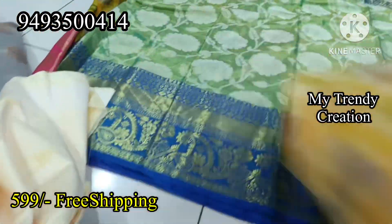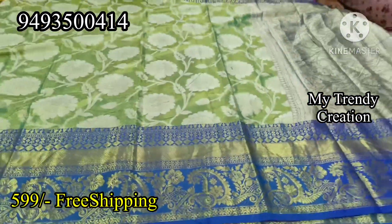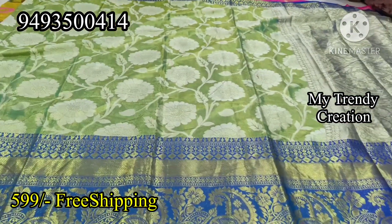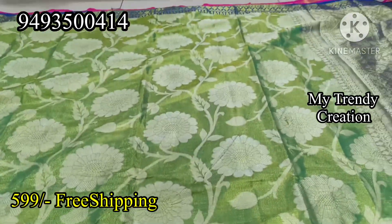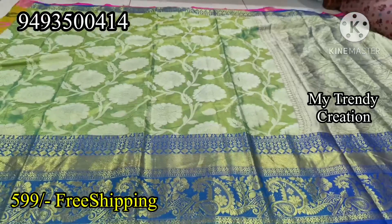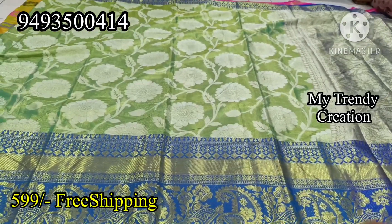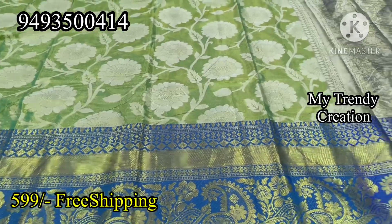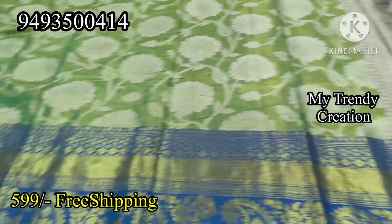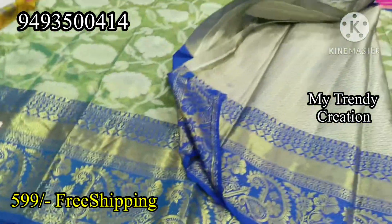Next one is yellow. Next one is tissue and weaving defect. This is $5.99 free shipping. Same color kawali — three variants available. There is another color blanket blouse.